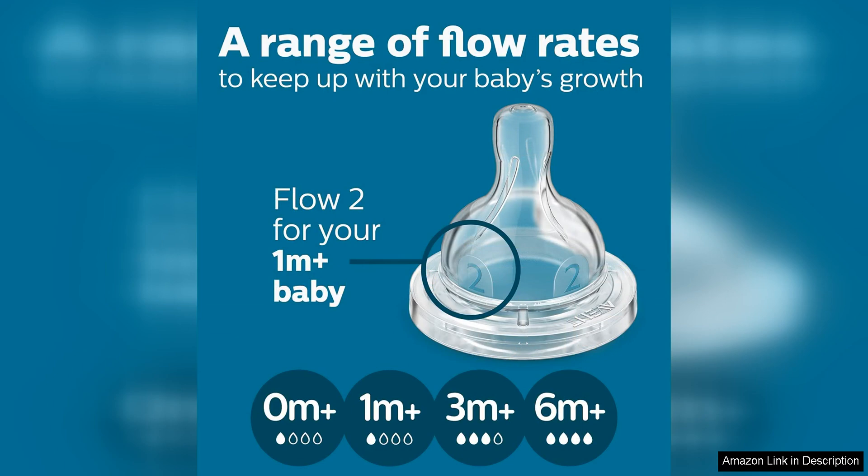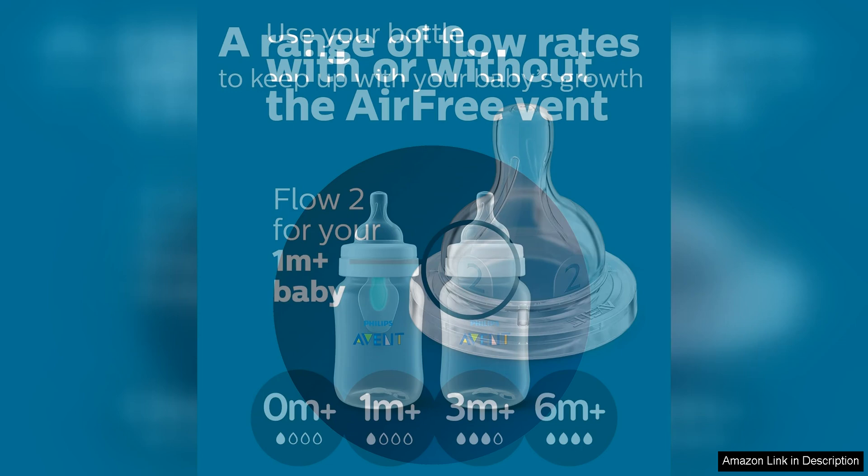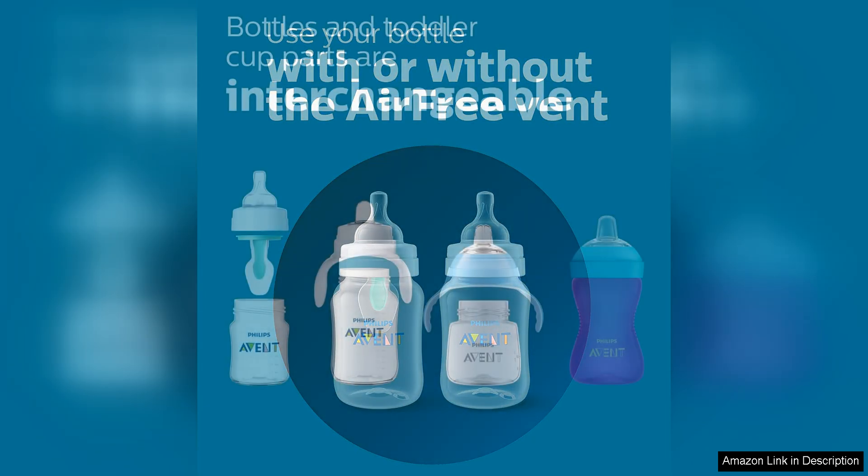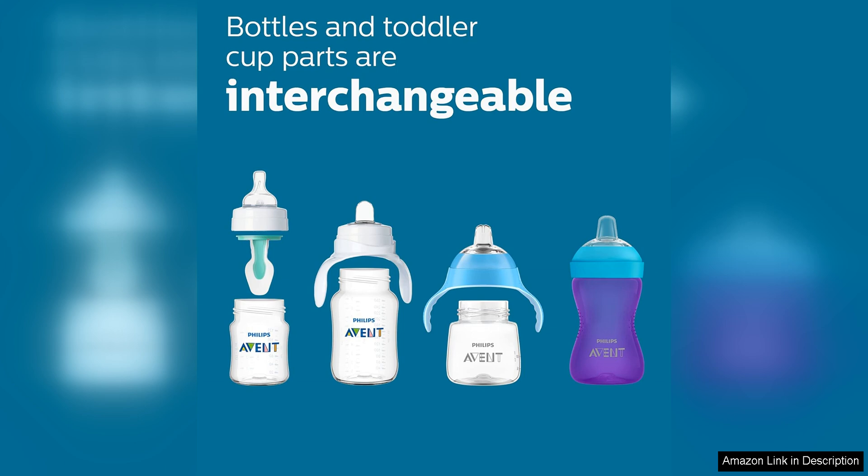The bottles are also made from BPA-free materials, giving parents peace of mind about their baby's safety. The clear design of the bottles makes it easy to see how much liquid is left, so you can quickly check if your baby needs a refill.